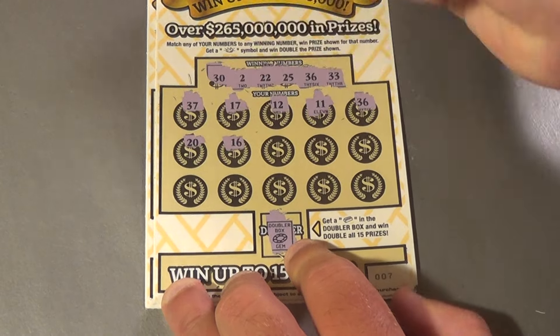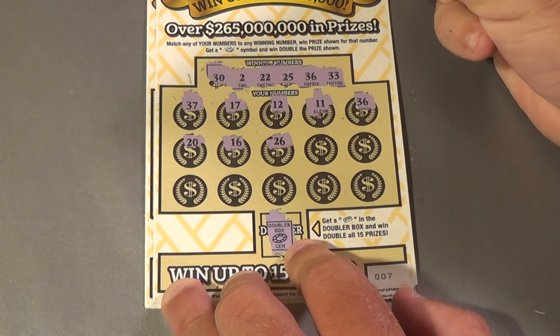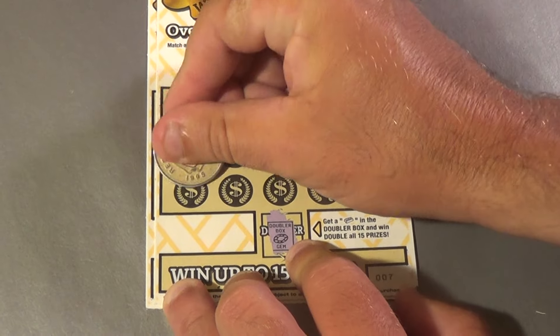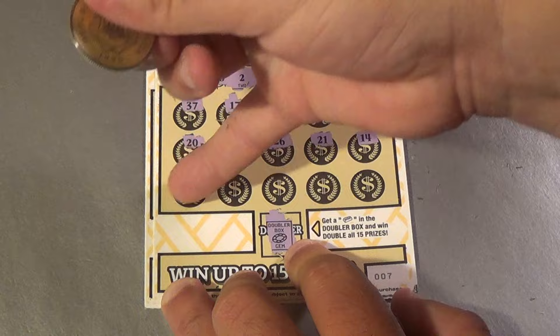And we have a 20, 16, 26, no, 21, 14, 25. That is two matches.